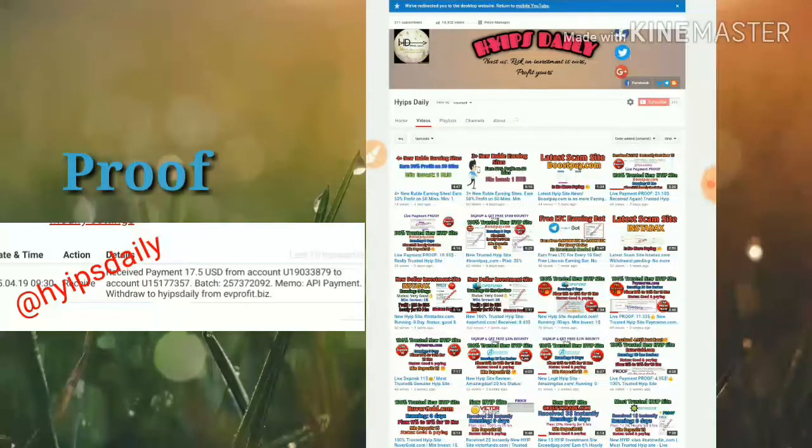Friends, I already invested $20 in this site. Now let me make a review by withdrawing that investment from this site. If this site really pays me, then this site is legit. I'll show you how to create an account, how to make a deposit, and how to make a withdrawal. Please watch this video until the end.